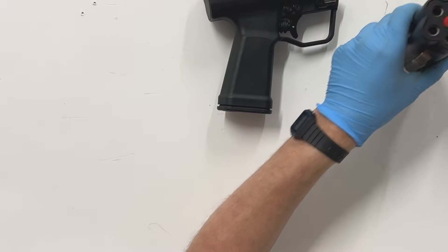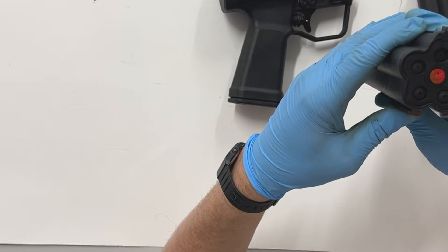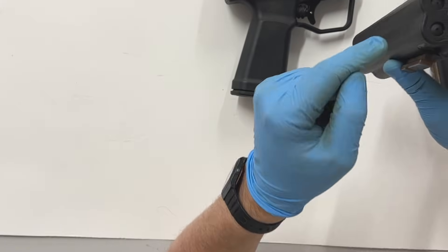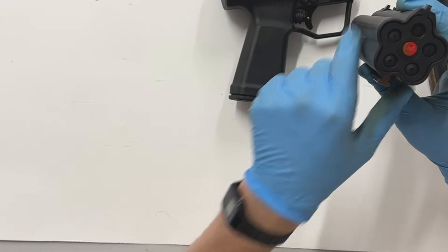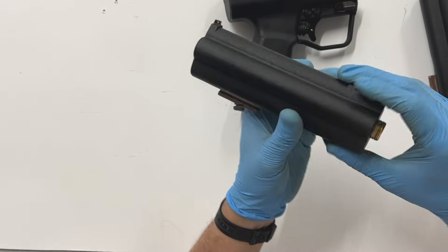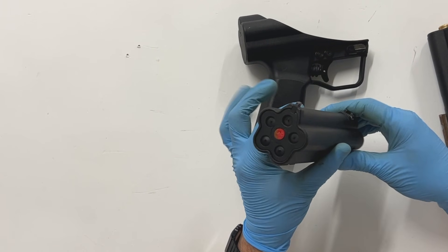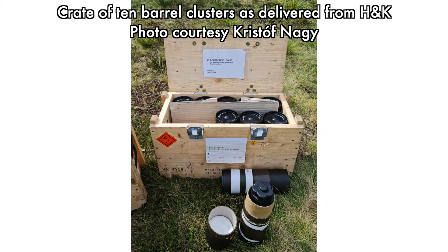This one has been fired. This is what a fired barrel cluster typically looks like — this was fired with darts, this was an underwater cluster. And so when you fire them, the seals in the front of each barrel are of course broken. HK doesn't allow any way for these to be reloaded by users. Once you fire a cluster like this, you pack it up and you send it back to HK, and they will reload it for you.